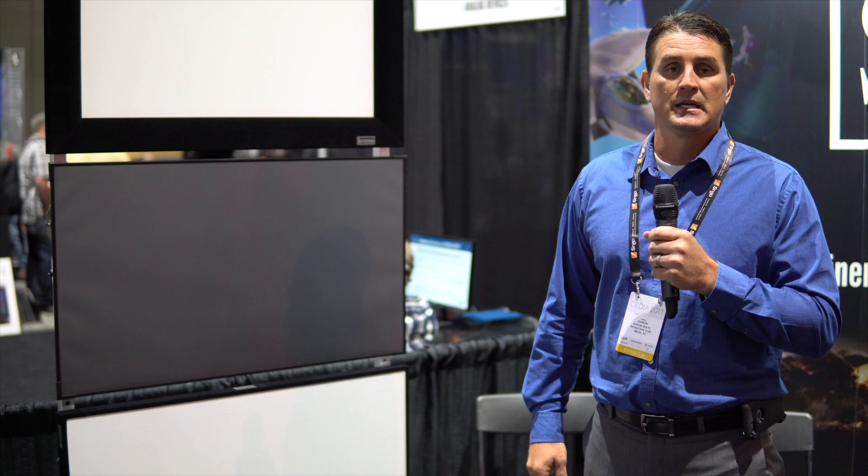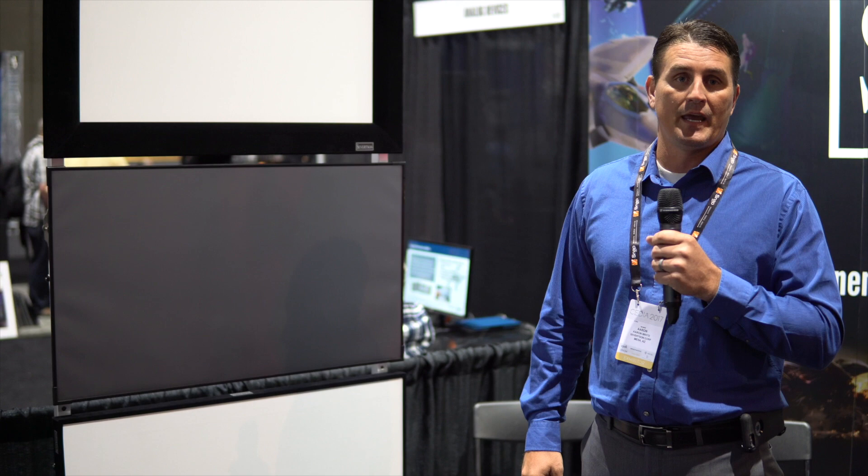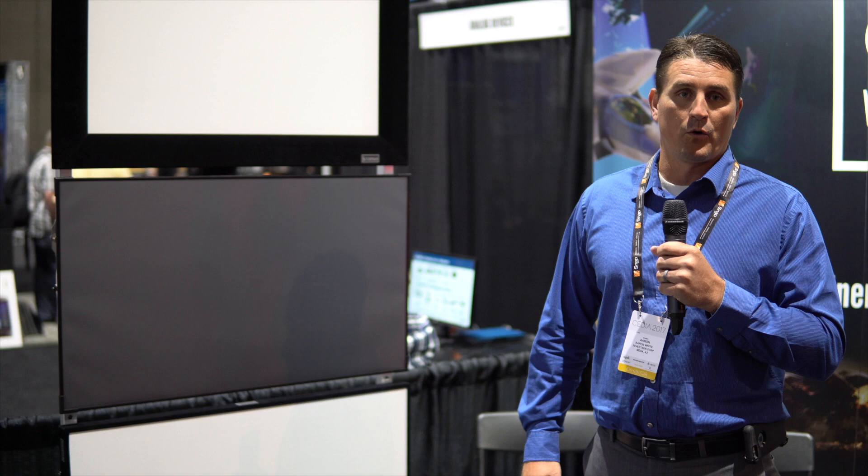In addition to what we're showcasing here today, we also have custom sizes and our electric screens, both ceiling and on-wall electric screens. If you need any more information, you can contact your local Severtson representative or visit our website at www.severtsonscreens.com.